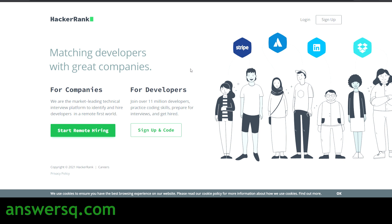Hi buddy! Welcome to AnswersQ. HackerRank is recruiting interns for 3 different roles. In this video, I will be telling you what those positions are, and I will also show you how to apply for the internships at HackerRank. We will see all the details regarding the internship at HackerRank. Watch till the end and get all the details.